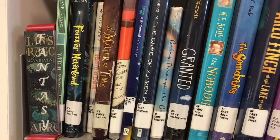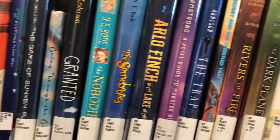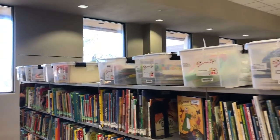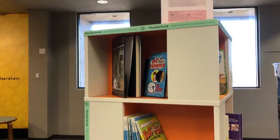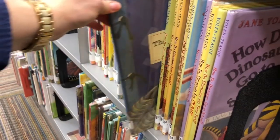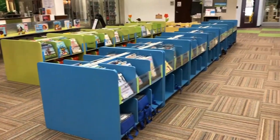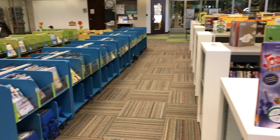Do you like fantasy? Want to try a new hobby? Check out a read-it-again kit, a wonder book, or find a fun book about dinosaurs? Whatever you like, you can probably find it at the library!